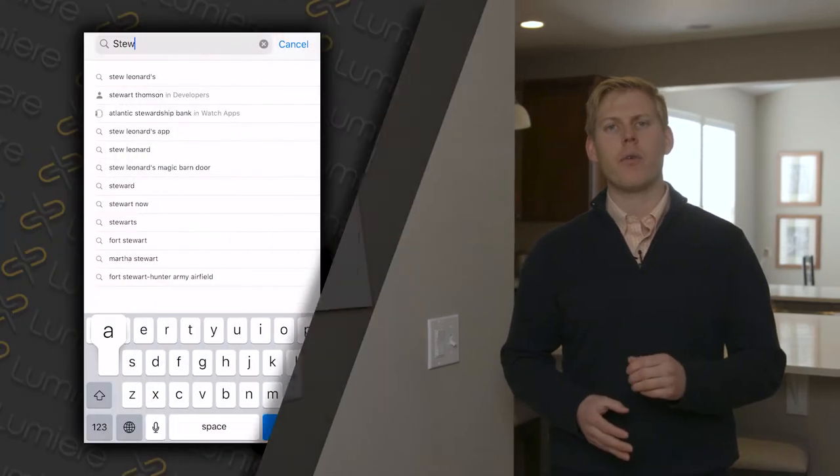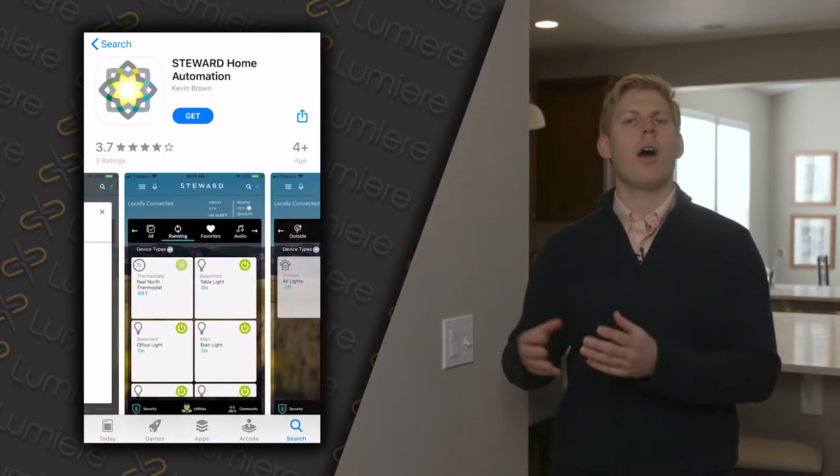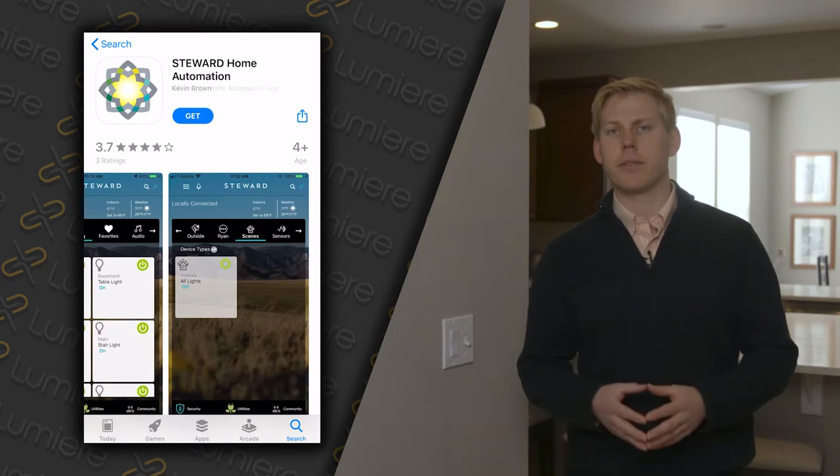Hi, this is Walker for Lumiere, the technology provider in Sterling Ranch. Today we're going to be talking about your Steward Home Automation System. If you haven't already, go out to the App Store and download Steward Home Automation so that we can get started.